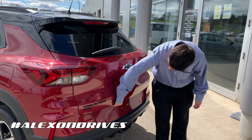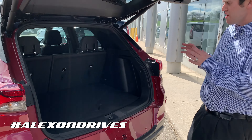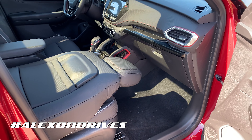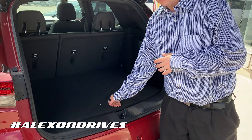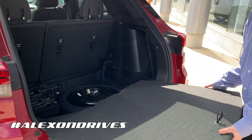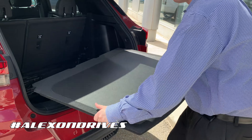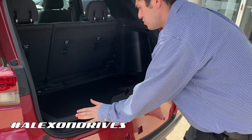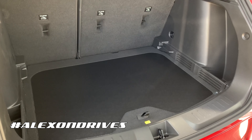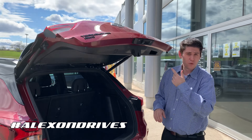The RS model does come with a power trunk — just press the button and it comes up nice and easy. This one has 60/40 folding rear seats so you can have as much storage as you need. Under the floor there's a unique storage situation — you can take this piece out completely and you'll find a full-size spare tire down here. You can also reverse the floor panel so you don't have the fabric showing, and lower it for even more storage. With the seats fully folded down, you have a lot of storage space, and you can close everything up at the end by pressing a button.